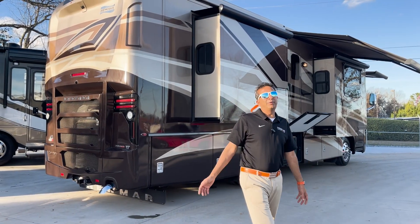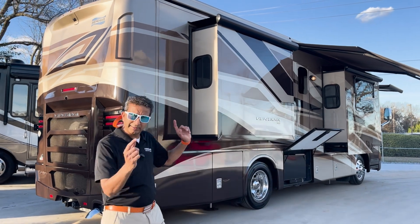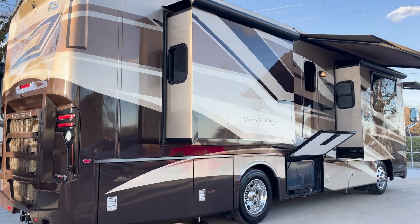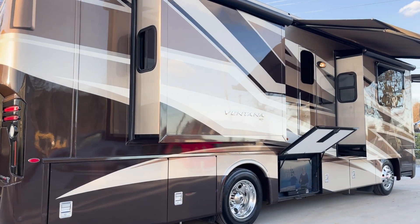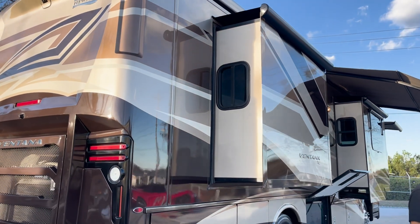Hey, welcome to YouTube at RV Max US. What I got behind me just came in — it's going to get out at 34 feet. Check this out, 34 feet. You heard me right.